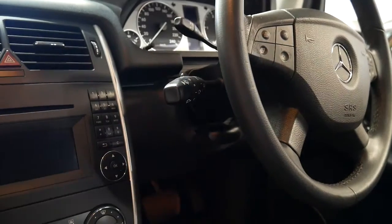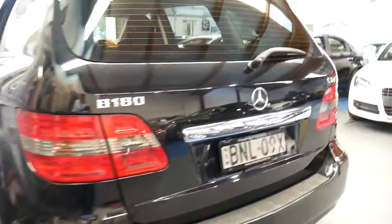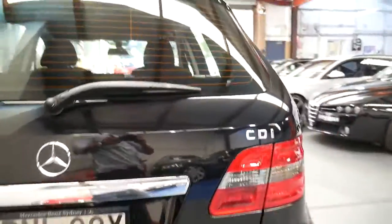One stalk does everything — your indicator, high beam, windscreen wipers and so forth. We also do a car history check on every single car, which is available to you on request. Have a look at the tyres — they're in superb condition — and for $14,990 with parking sensors front and rear, this is great value for money.